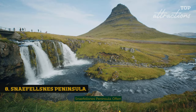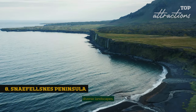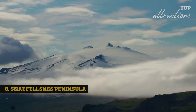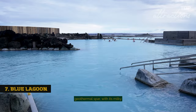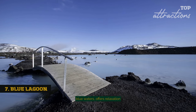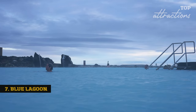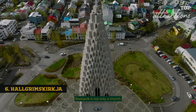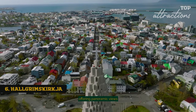Snæfellsnes Peninsula, often referred to as Iceland in miniature, is home to diverse landscapes including the famous Snæfellsjökull Glacier. Blue Lagoon, this world-renowned geothermal spot with its milky blue waters, offers relaxation and rejuvenation amidst the volcanic landscape. Hallgrímskirkja, this architectural marvel in Reykjavik, is not only a church but also a beacon of Icelandic culture, offering panoramic views of the city.